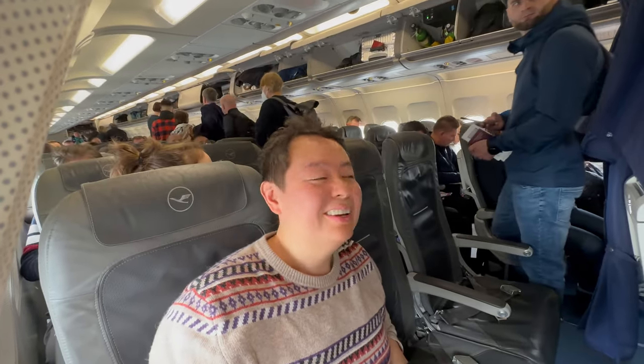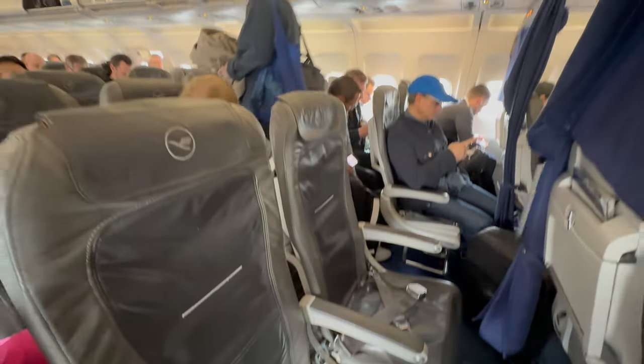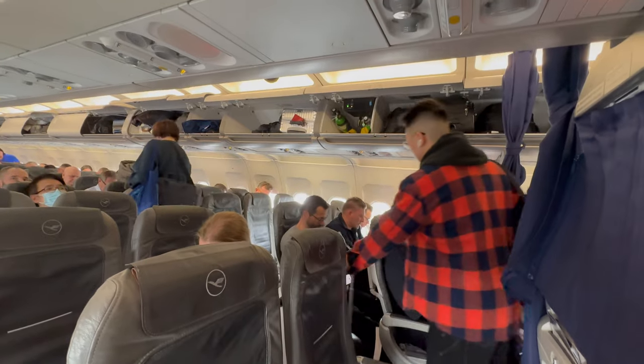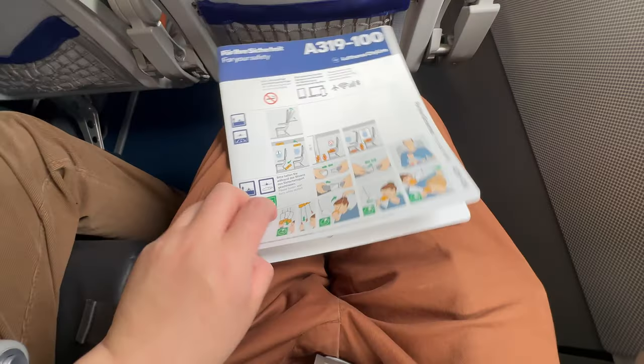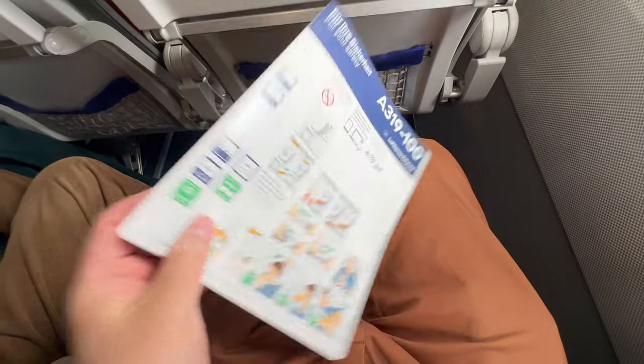You can see today the flight is pretty full — just take a look at the luggage compartment! Full party on board. What we are flying today is an Airbus A319-100, and once again we are sitting at seat number 4F.